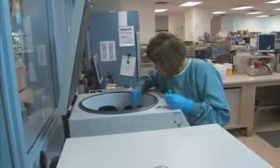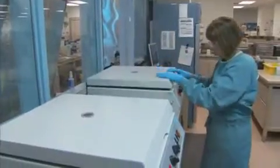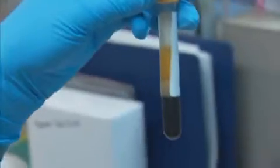In the centrifuge in the lab, we use it for separating serum and cells. We put the samples into the centrifuge, turn it on, and it spins at a really high speed. The heavier particles go to the bottom of the tube. When we take the samples out, we can see the definition between the serum and the cells.